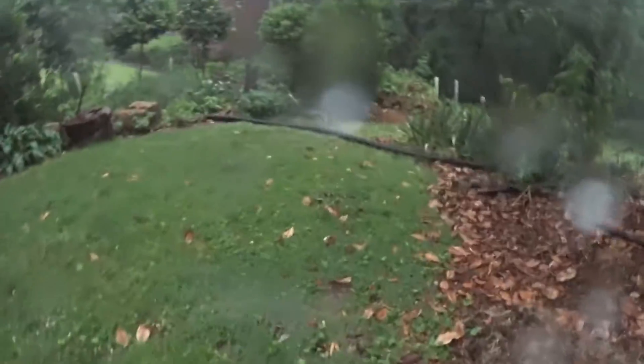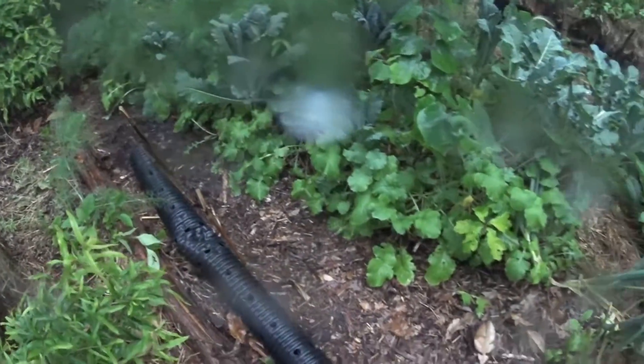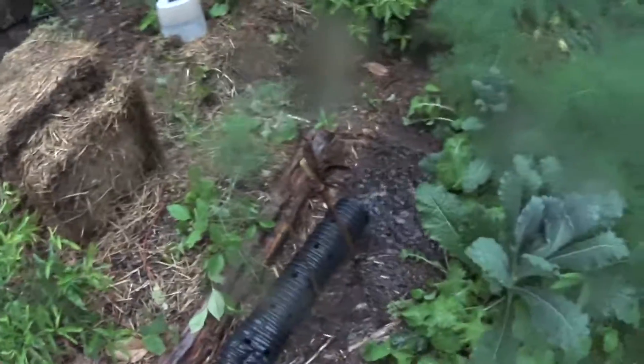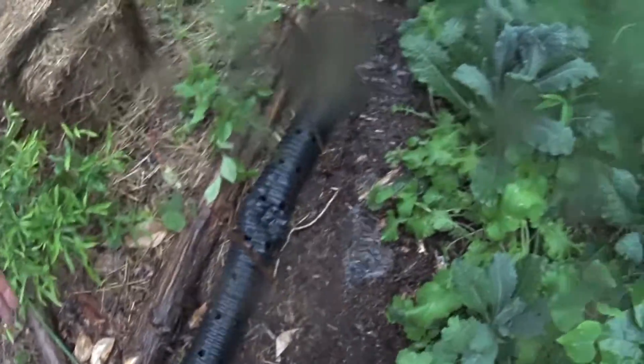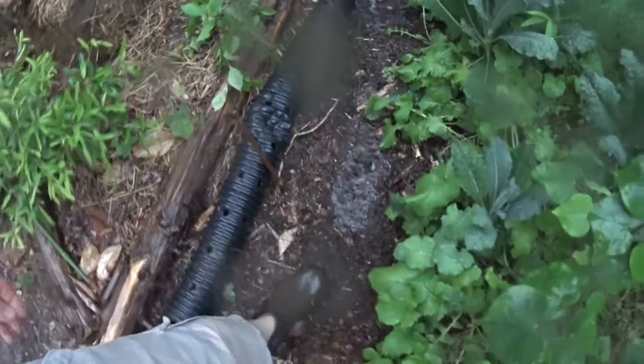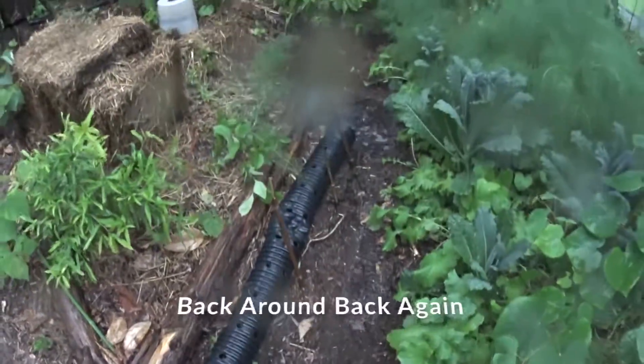Let's check down here again. We got this overflowing into this swale. I can cut back this swale a little bit to get that water on level. It's absorbing it so fast, but there's still room for improvement on leveling this out.